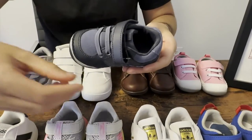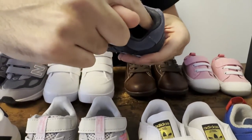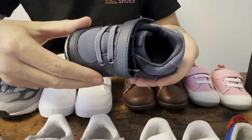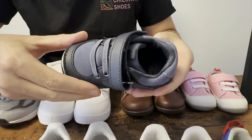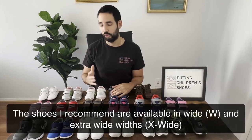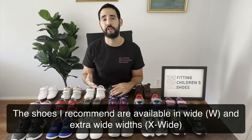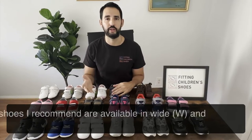I also suggest that you look for shoes that have extra padding and cushion around the heels, as that's going to help prevent blisters and other foot issues. One of the most important factors that a lot of families underestimate is fit. It's really important that the shoes fit your toddler's foot shape correctly. All of the shoes I recommended here are capable of accommodating different foot shapes, such as wide or extra wide.